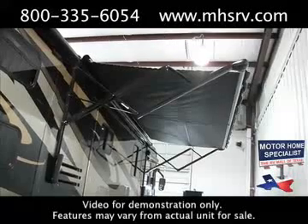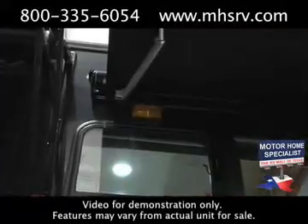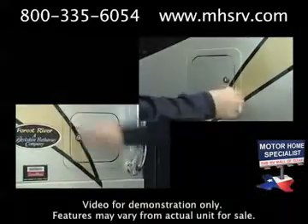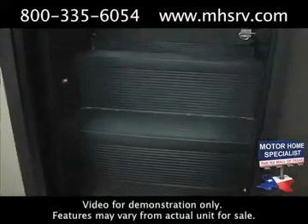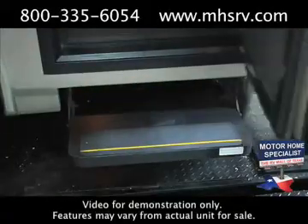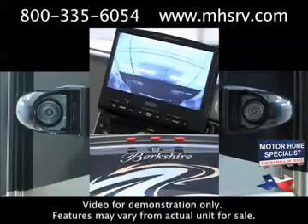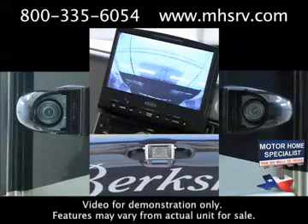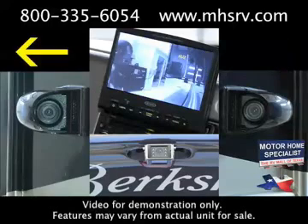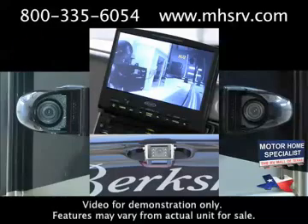A few other notable features on the Berkshire include side docking lights, exterior patio lights, dual fuel fills, a lighted exterior grab handle, entry step lights, and a power entry step. A really important safety feature is the three-camera monitoring system. You'll have a backup camera as well as side-mounted cameras that are blinker activated — turn on your right blinker and the right camera kicks on, and your left blinker activates the left camera, eliminating all blind spots.